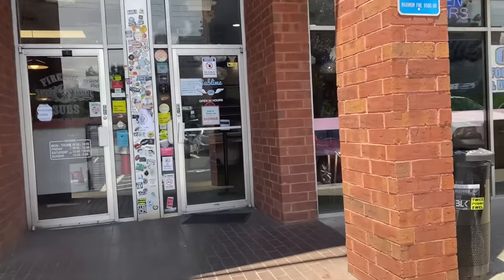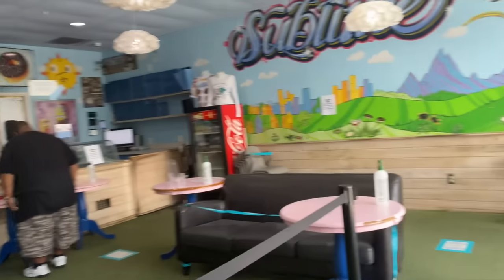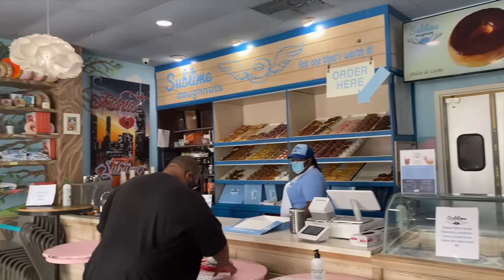Our last stop for the day is Sublime Donuts. I'm the most excited about this because I have a super sweet tooth. They are Black-owned, so amazing. Oh, I am excited — let's do this! It's so cute in here. Oh wow, I'm ready!